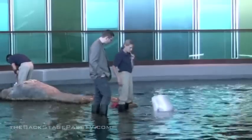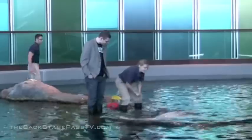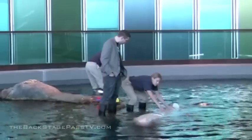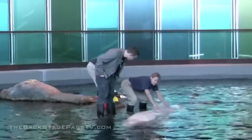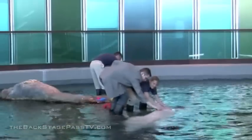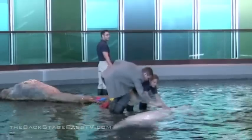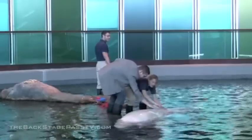They don't have a dorsal fin — they have a dorsal ridge. Since they live in the Arctic, they use this dorsal ridge to help break through a hole in the ice. You can go ahead and touch it — it's very cartilage-y, it's just cartilage.